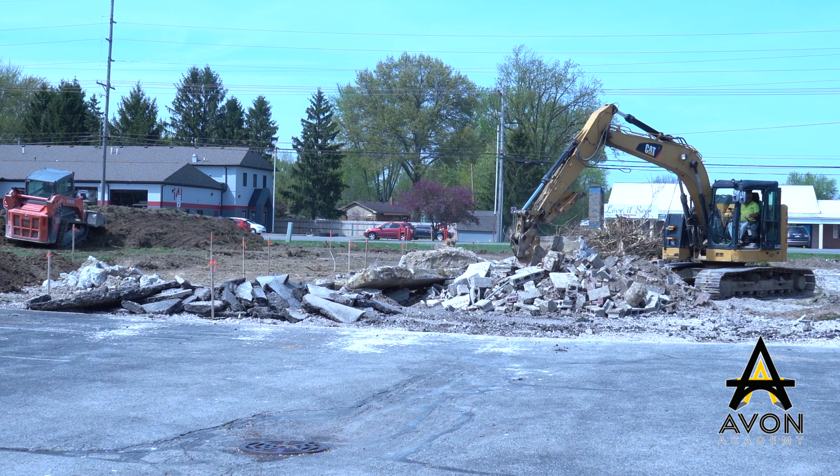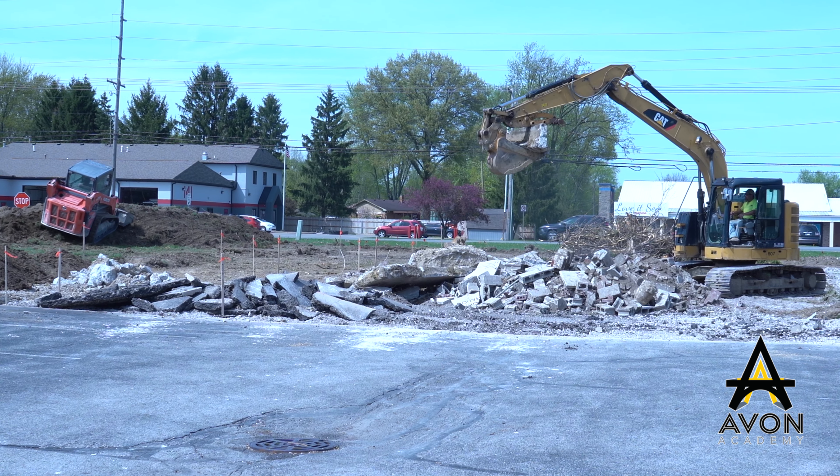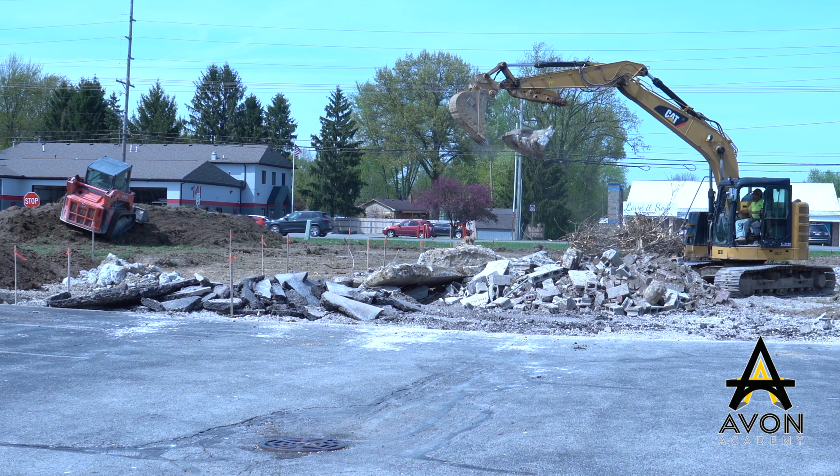Out in the parking lot, they have already started to expand our front parking lot. They're going to make a new entrance and a bus lane so that we can accommodate more students in parking and our bus that's going to drop off our kids.